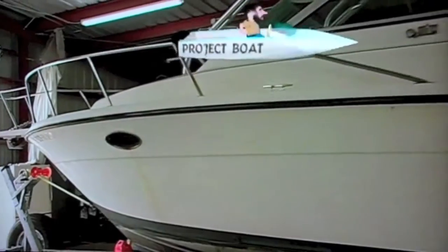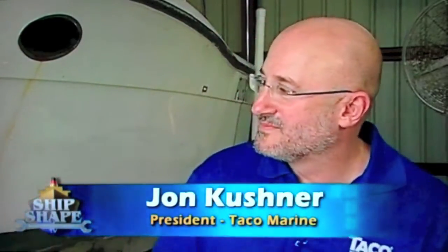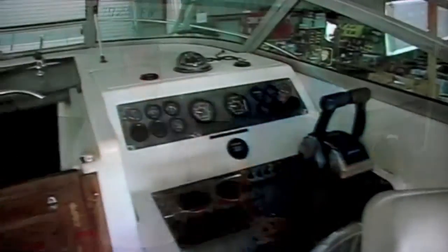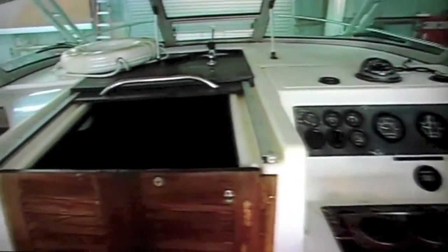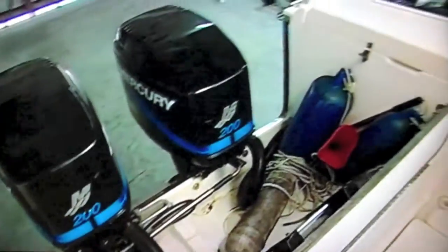Thanks, Bob. We have brought the 26-foot Pursuit into the Ship Shape TV boat shop. This is a real special project boat for the show — it's actually going to be called the Taco Marine project boat. It has a very special purpose. And who I'd like to introduce now is the president of Taco Marine, John Kushner. John, thank you so much for coming by. Could you tell everybody what we're going to be doing over the next couple of seasons to this boat, and ultimately, where is this boat going?